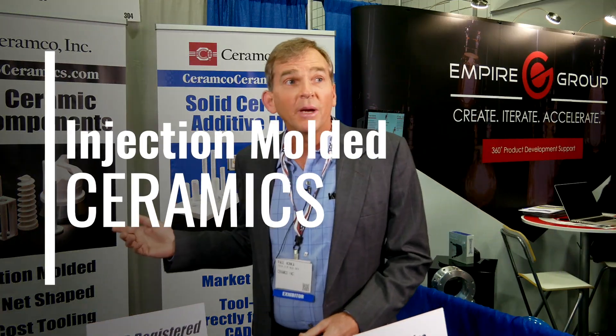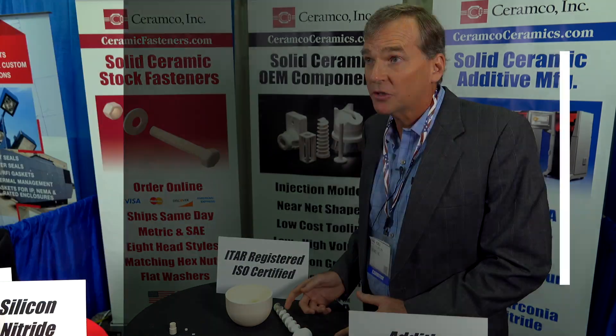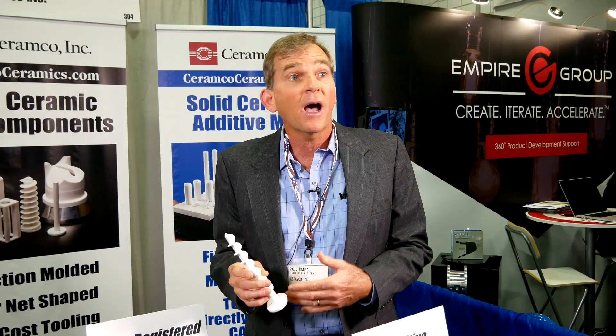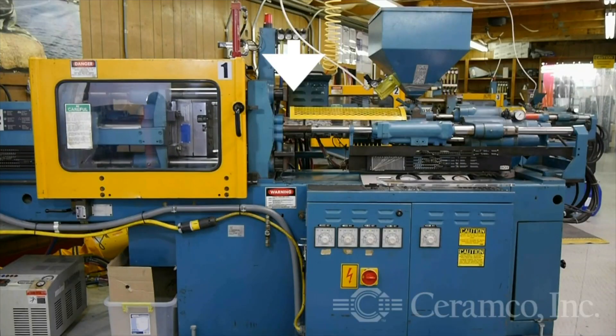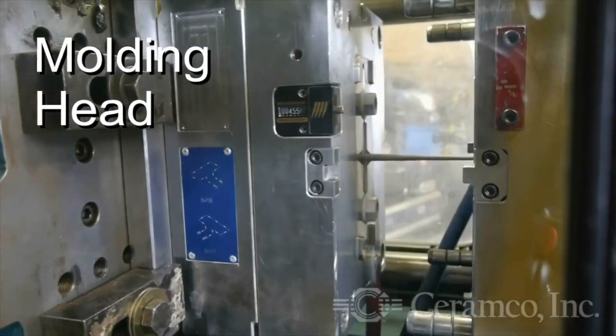Over here we have ceramic injection molding components, which consists of high-pressure injection molding and low-pressure injection molding. Injection molding ceramics is an alternative to machining a ceramic from a block. High pressure is for high volumes, higher cost tooling, but you get lower cost components — usually when you're at 10,000 pieces or more.